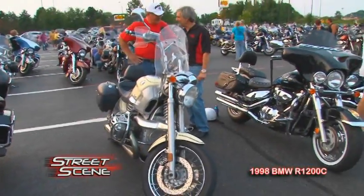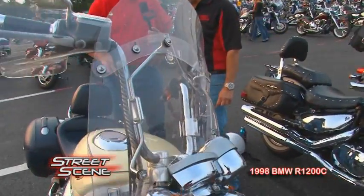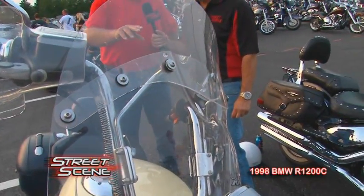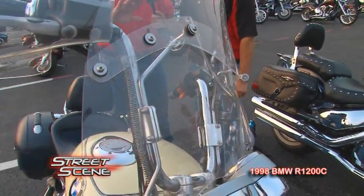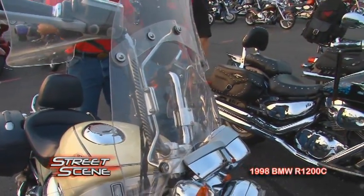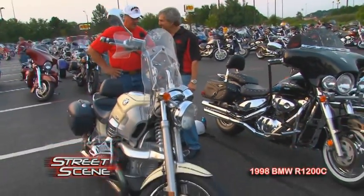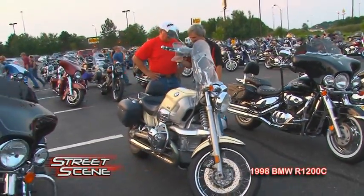He told me he spent over $1,000 on the windshield — he had three windshields on this bike. But this one, when you're going down the road at 70 or 80 miles an hour, there's no turbulence at all. I think I could wear this hat going down the road that fast. Yeah, it's really beautiful.